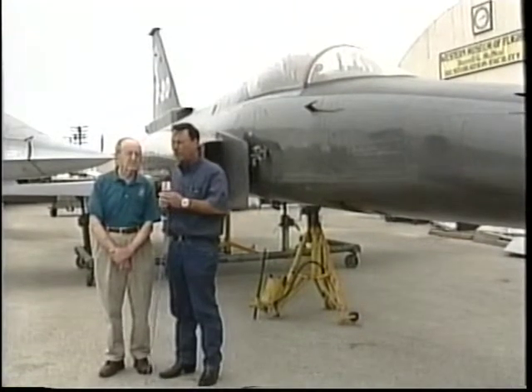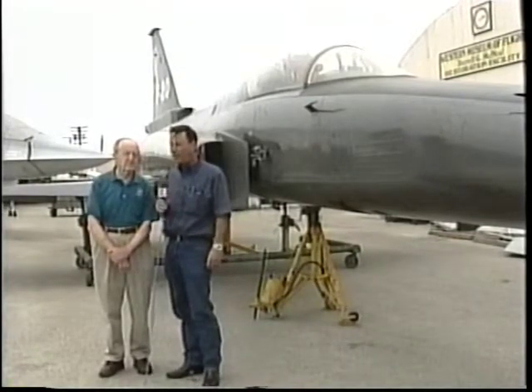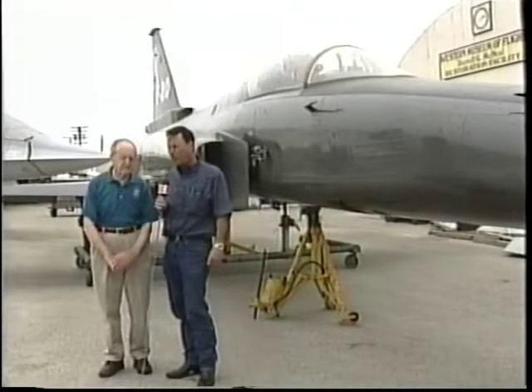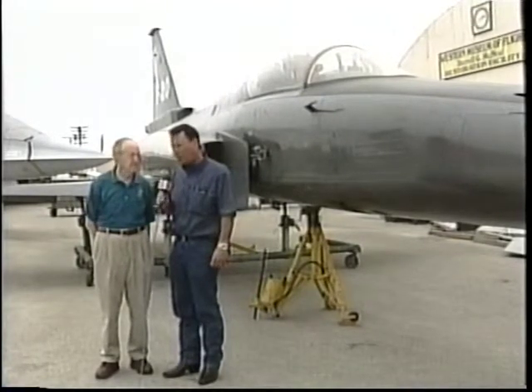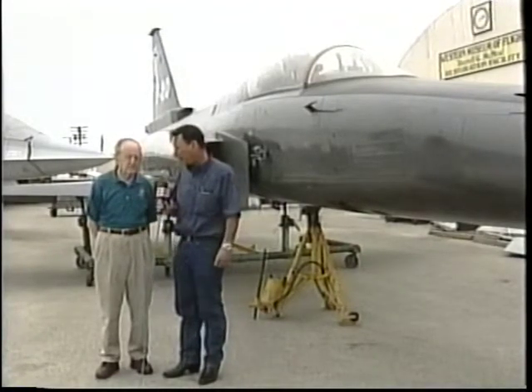This is an F-20 Tiger Shark jet-powered aircraft. It's a fighter plane that was originally designed to be sold to foreign countries. This is one of only three remaining aircraft, on loan here from the California Science Center at Exposition Park — it used to be the Science and Industry Museum. This plane was researched and developed by Northrop Corporation at a cost of about $2 billion — all Northrop money, no taxpayer money.